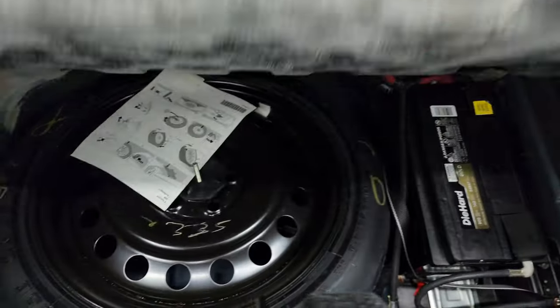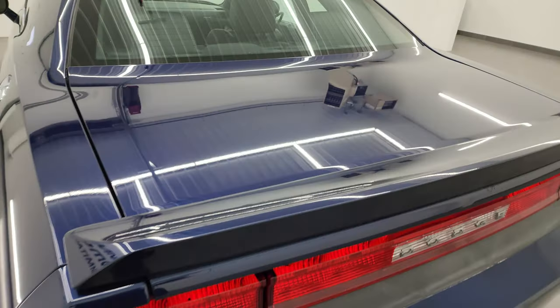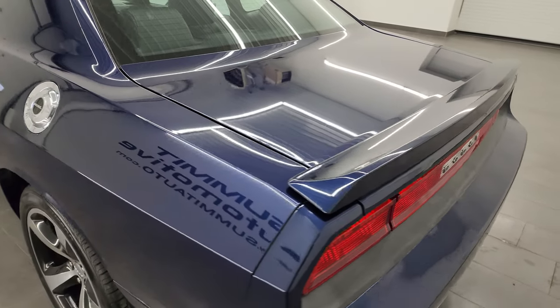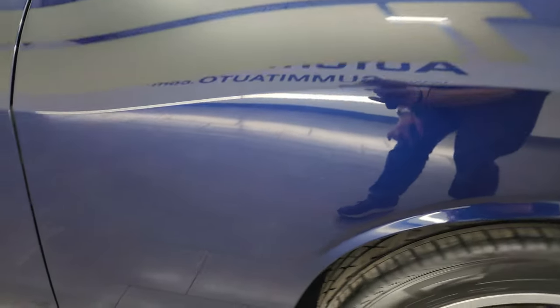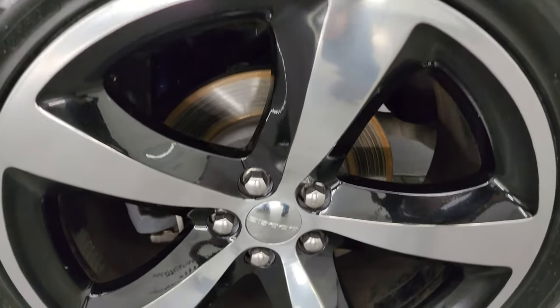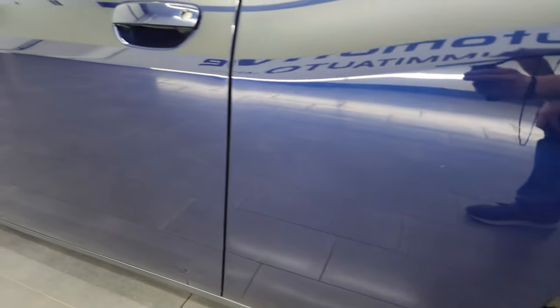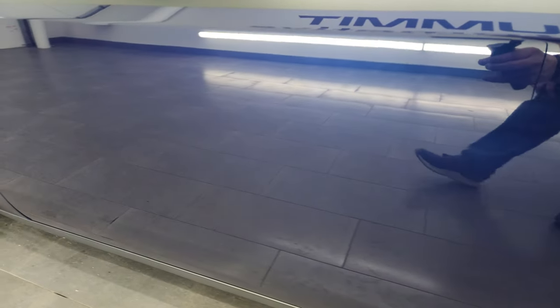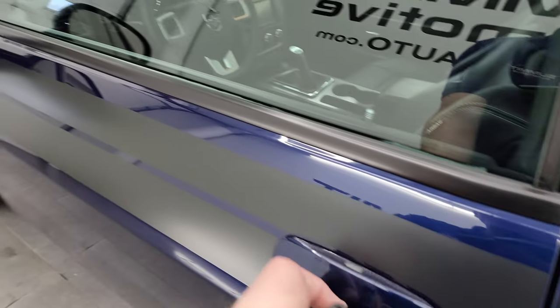The trunk area is very nice and clean. You get a spare tire, and that's where your battery is — a DieHard battery. Those shocks are doing a great job holding that trunk lid up. Shuts nice and solidly. Coming down the driver's side, it's just as clean as the passenger's side — no major dents or dings on the rear quarter. This back wheel is absolutely perfect, no scuffs or scrapes. The door looks really good. You get the heated power mirrors and the Enter and Go system.